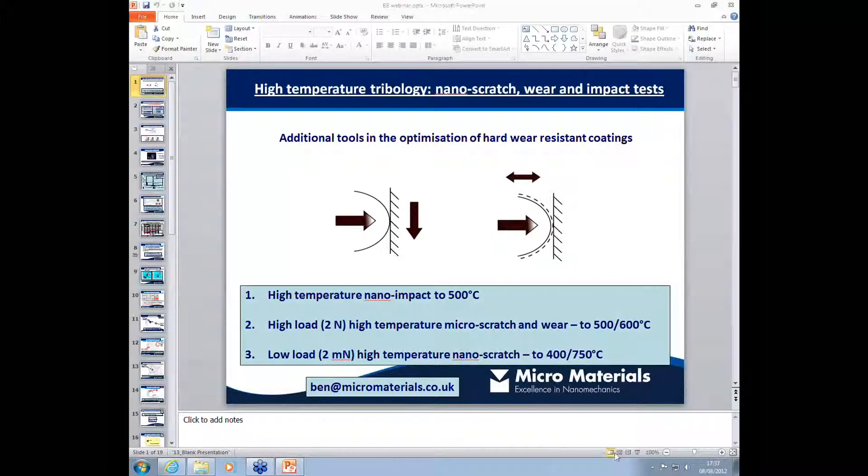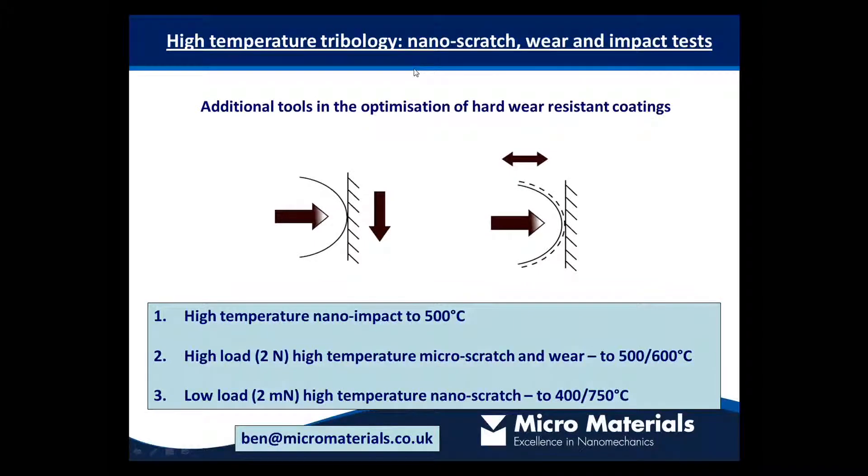Welcome everybody. In this final segment of the webinar I'm going to switch the focus to nano and micro tribological test techniques. These are very complementary to the indentation methods you've heard about from Adrian and Mike and they're valuable additional tools in the optimization of the performance of wear resistant coatings for demanding applications such as high speed machining.